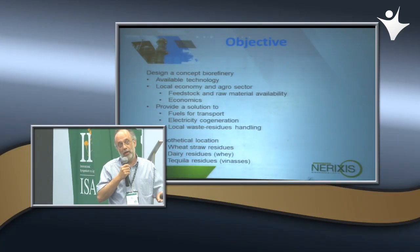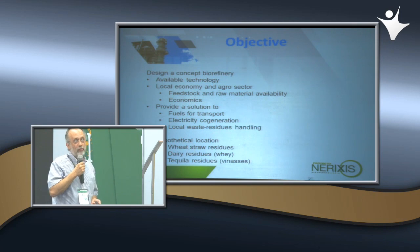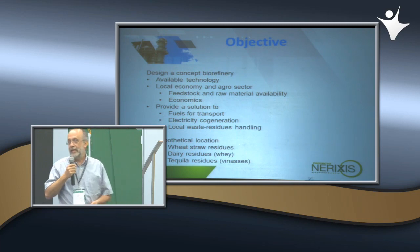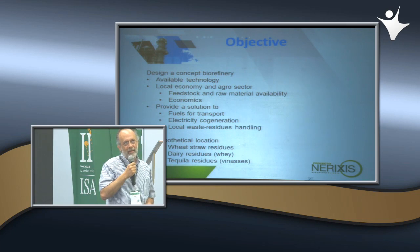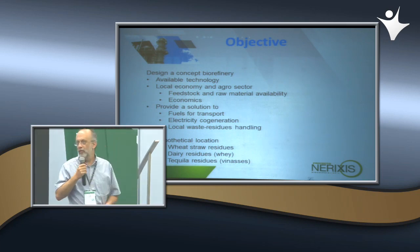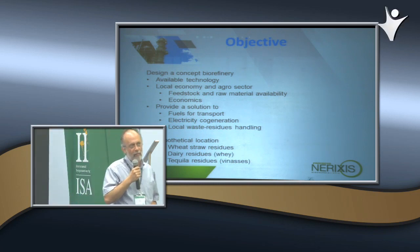Este tipo de plantas hipotéticamente podría estar en los Altos de Jalisco, donde hay producción de tequila, producción de quesos, y la industria lechera tiene un tamaño considerable. También hay una productora de hongos que genera 250 toneladas diarias de residuos en forma de composta usada, lo que genera cantidades de residuos interesantes para este tipo de proceso.